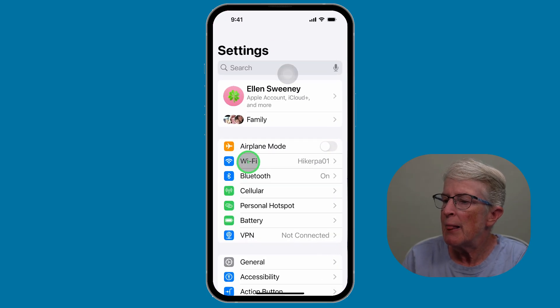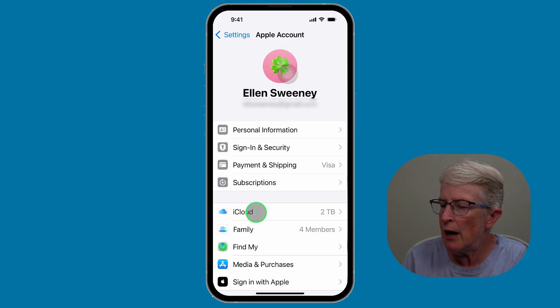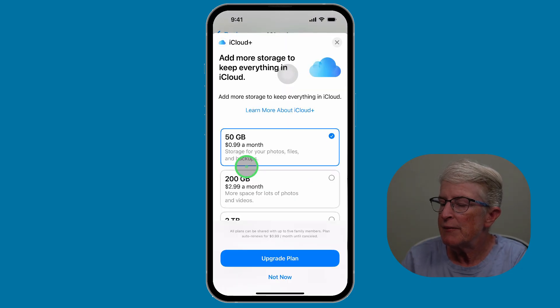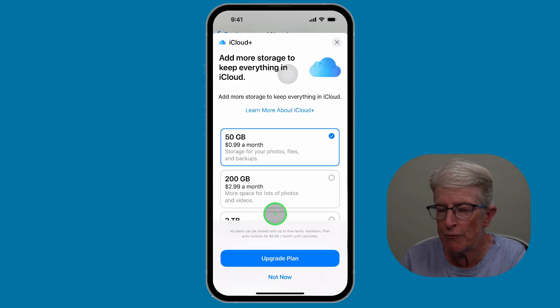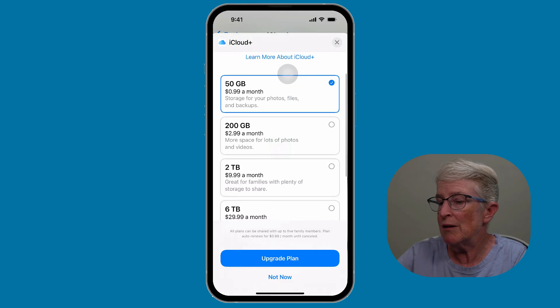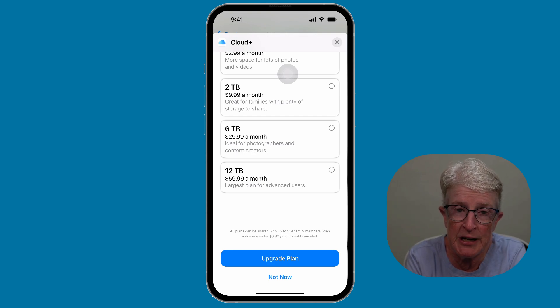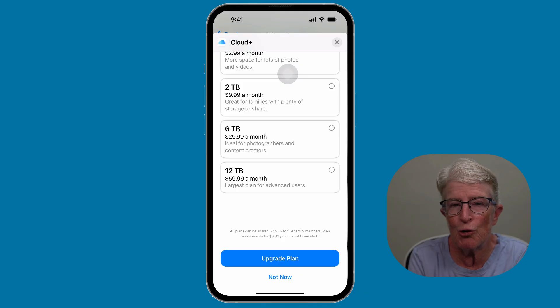It usually costs just a few dollars a month and it's a lot less stressful than cleaning up every week. To upgrade, tap the Settings app, tap your name, tap iCloud, scroll down and locate Manage Plan, tap on that, and choose the storage plan most appropriate for you. Maybe 50 gigabytes does it, or if you're like me, I have two terabytes. You can go all the way up to 12 terabytes a month. I would always think about upgrading storage so you don't lose any precious memories. By following these steps, you can keep your iCloud organized, avoid that dreaded storage full message, and still hold on to your favorite photos and files. If you found this video helpful, don't forget to like, subscribe, and share it with a friend who's running out of iCloud space. Thanks so much for watching, I'll see you next time.